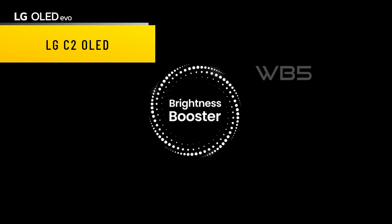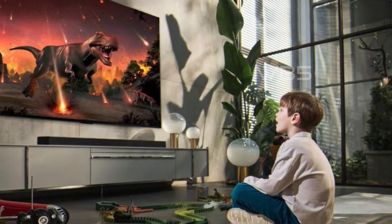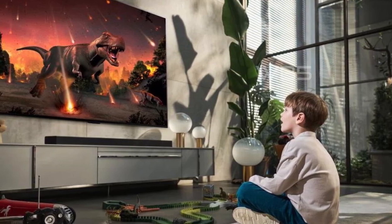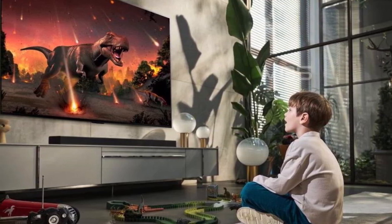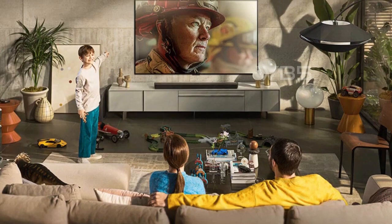Number 2. LG C2 OLED. One of the best things about this TV is its Alpha 9 Gen 5 AI processor 4K. This processor adapts to the content you're watching, automatically adjusting the TV's settings for improved picture and sound quality. You'll never have to worry about fiddling with settings again.